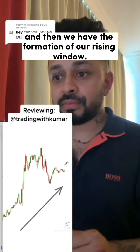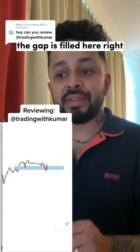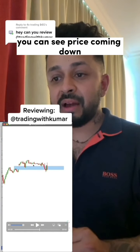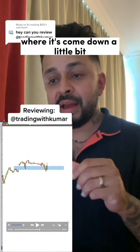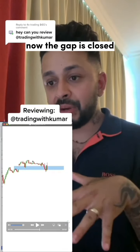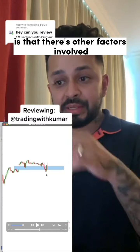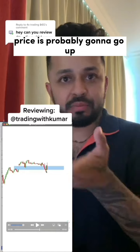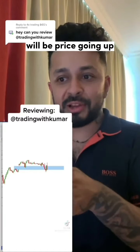On the chart, we see price moving up and then we have the formation of our rising window. Price begins to consolidate and you can see the gap is filled here. Price comes down and the gap was open until the whole gap is closed either by a wick or a candle body — now the gap is closed. This is correct, and generally there are other factors involved. There's a clear bullish engulfing here telling you price is probably going to go up now.